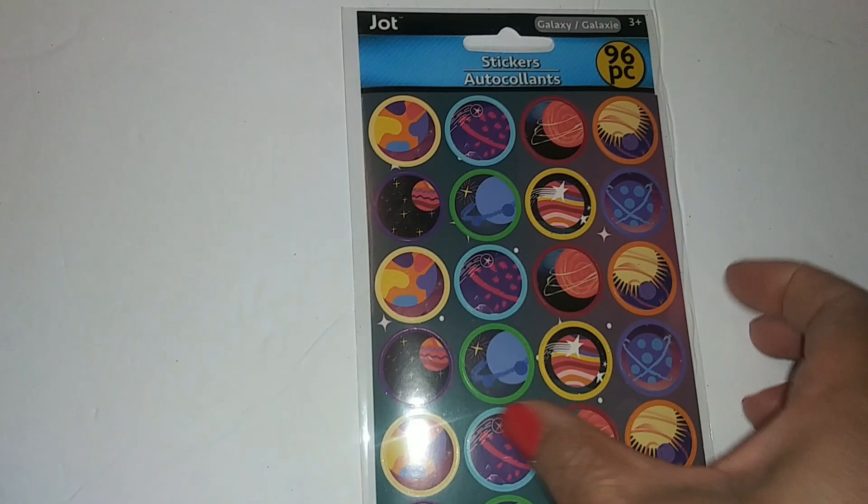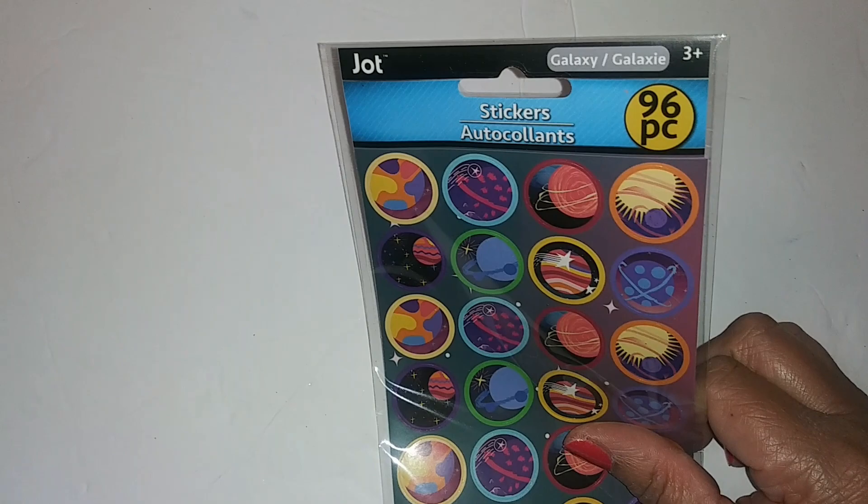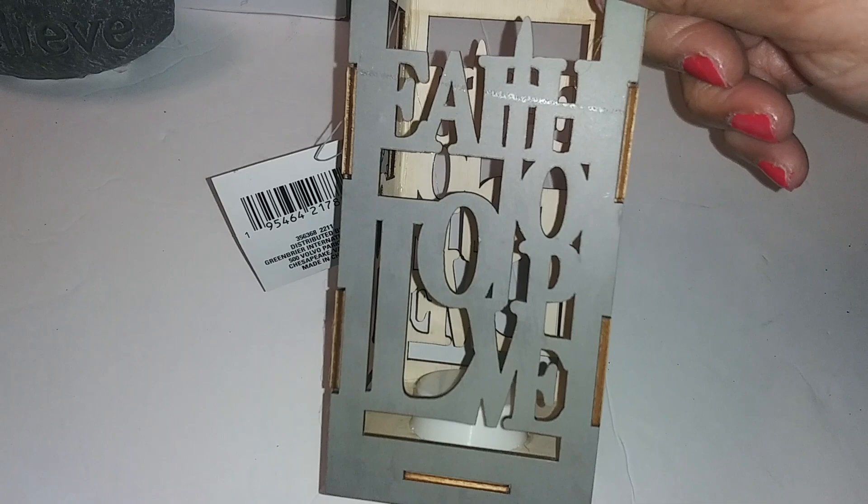I got myself some stickers for my planner — Galaxy Stickers, 96 pieces. We also have a 'Faith Hope Love' light-up sign — I believe that's what it says and it lights up.